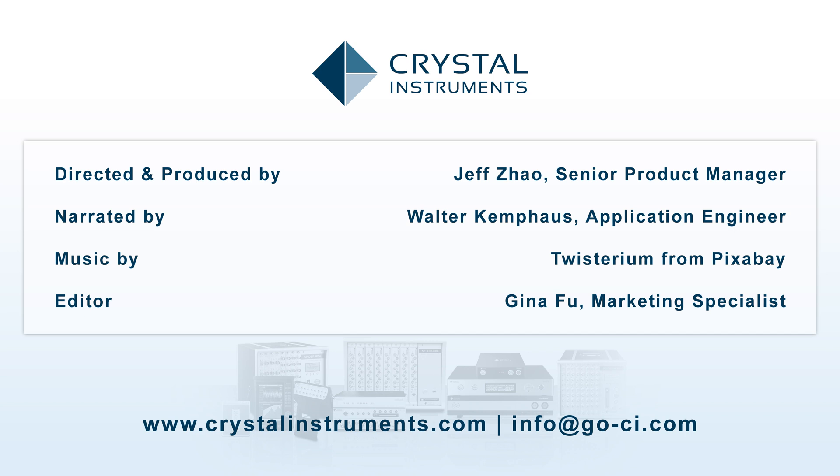Visit us at crystalinstruments.com to learn more, or contact us at info@go-ci.com to discuss your project. Thank you.